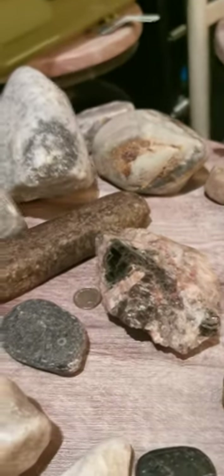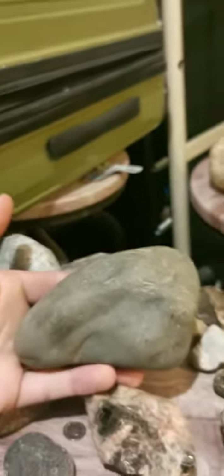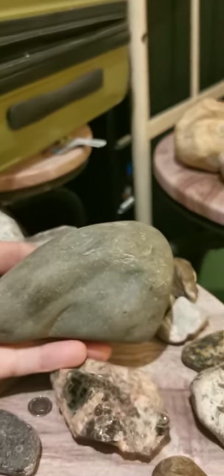So yeah, we'll keep getting into the faces. Hopefully we'll be able to get somewhere with all this work. No sense giving up yet - there's still a lot of rocks out there.